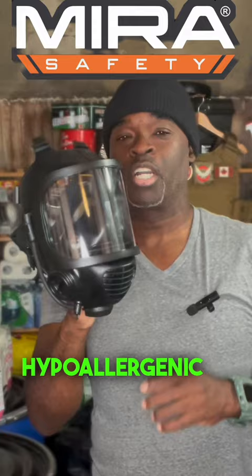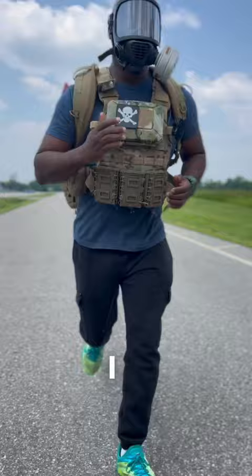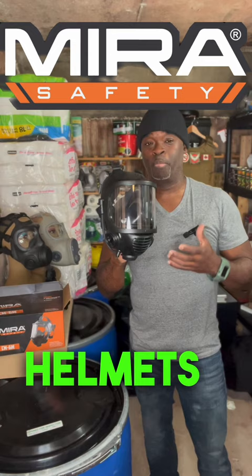Also has anti-fog on the inside. I've been running around and exercising with this testing it out, and yes, it does not fog. I even did it on a rainy day and it's pretty good. Works with tactical helmets, regular helmets, or even work helmets.